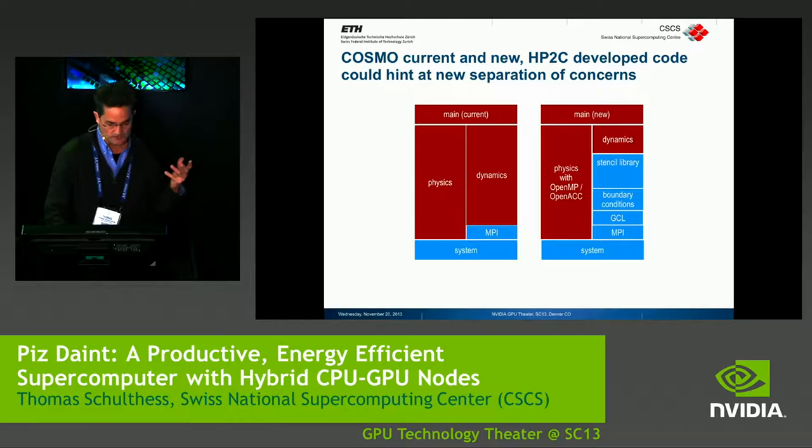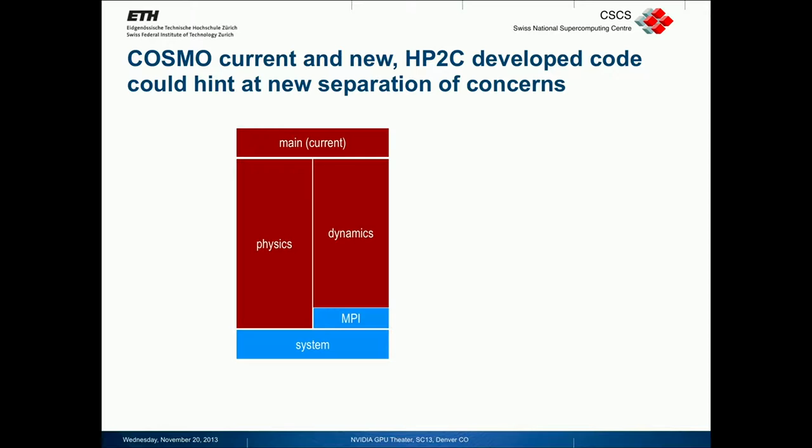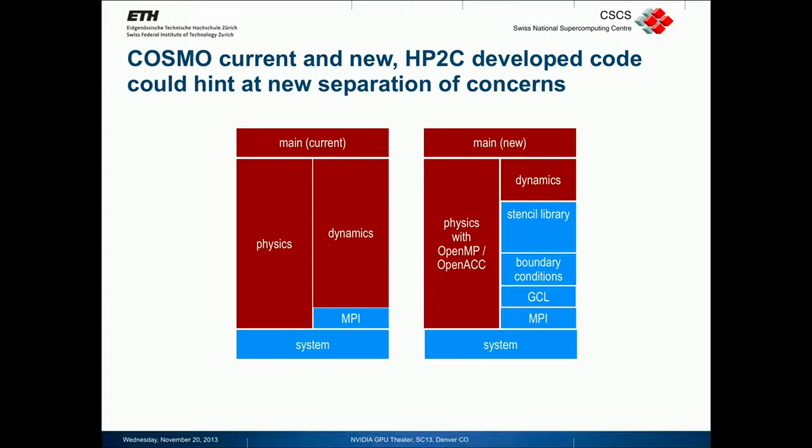On software architecture: comparing the start to now, we have a physics part and a dynamics part. The physics is annotated with OpenMP or OpenACC. On the dynamics side, they wrote a stencil library on top of a number of domain-specific libraries. The stencil library has two backends — one optimized for x86 and one optimized for GPU — so the code is essentially one source base supporting various architectures.